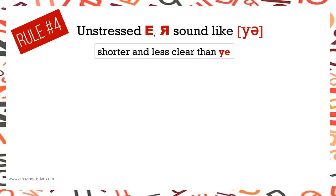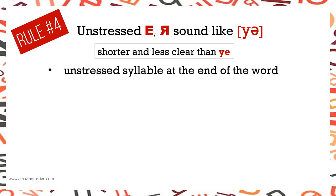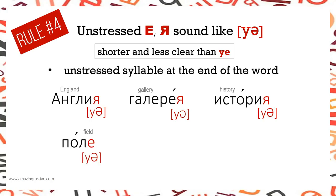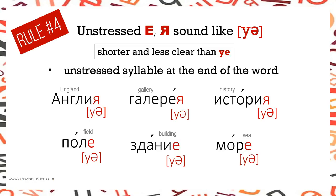Rule number 4: Unstressed Е and Я sound like Ё — shorter and less clear than Е — when they appear in an unstressed syllable at the end of the word. Examples: АНГЛИЯ, ГАЛЕРЕЯ, ИСТОРИЯ, ПОЛЕ, ЗДАНИЕ, МОРЕ.